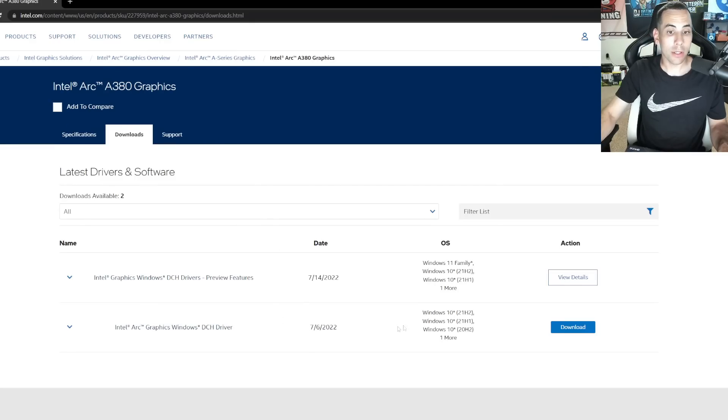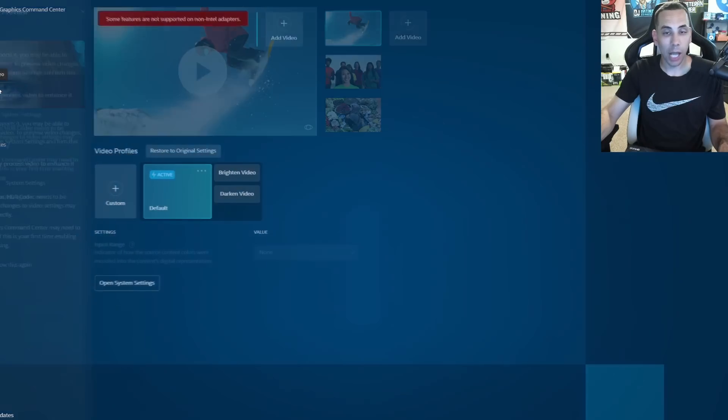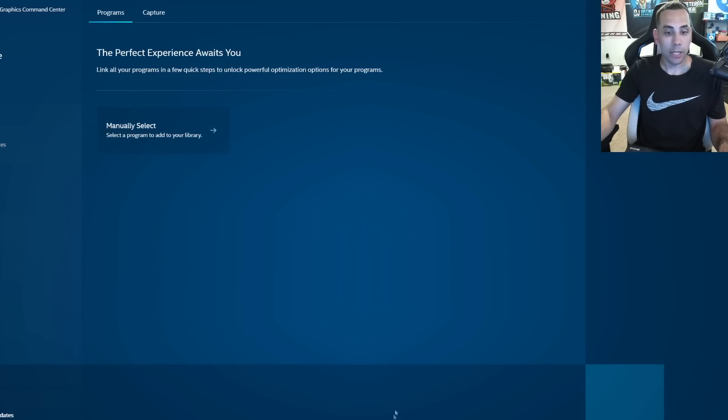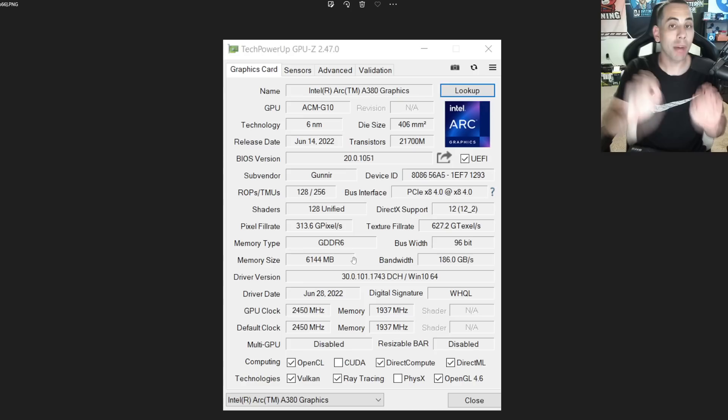So let's talk about some of the complications. For the A380 graphics card, I was able to get the driver straight from Intel's website. I got very excited — it looks a lot different than Nvidia or AMD. After updating GPU-Z, you can see this is a real Intel Arc A380 graphics card, six gigabyte. The problem is since we are on Windows, Hive unfortunately has not even got their hands on this card to my knowledge.